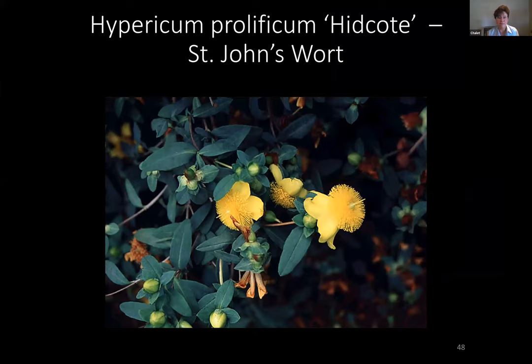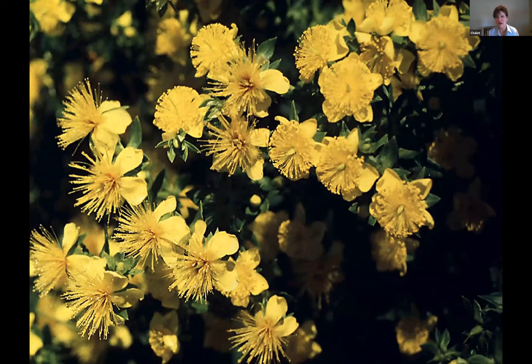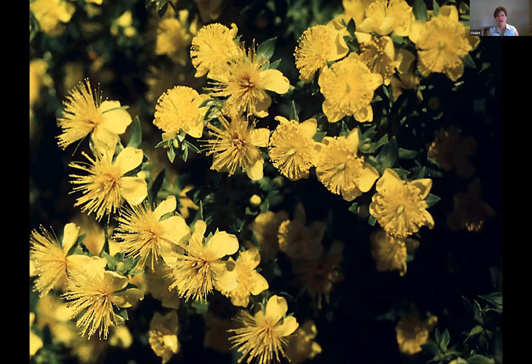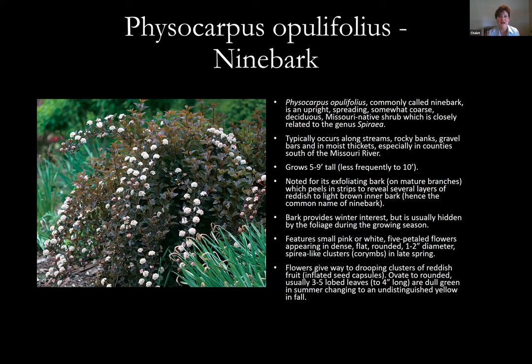Hypericum — Saint John's wort — this one is Hidcote, with a beautiful yellow pom-pom flower with petals hanging off the back. Excellent in full sun to part shade and just covered with flowers this time of year. This is one of those plants that performs anywhere, all summer long, whether it's hot and dry or excessively rainy. You can tell when you see these in parking lot plantings at places like Chick-fil-A how easy they are. Don't discount them — you've got a really trustworthy plant.